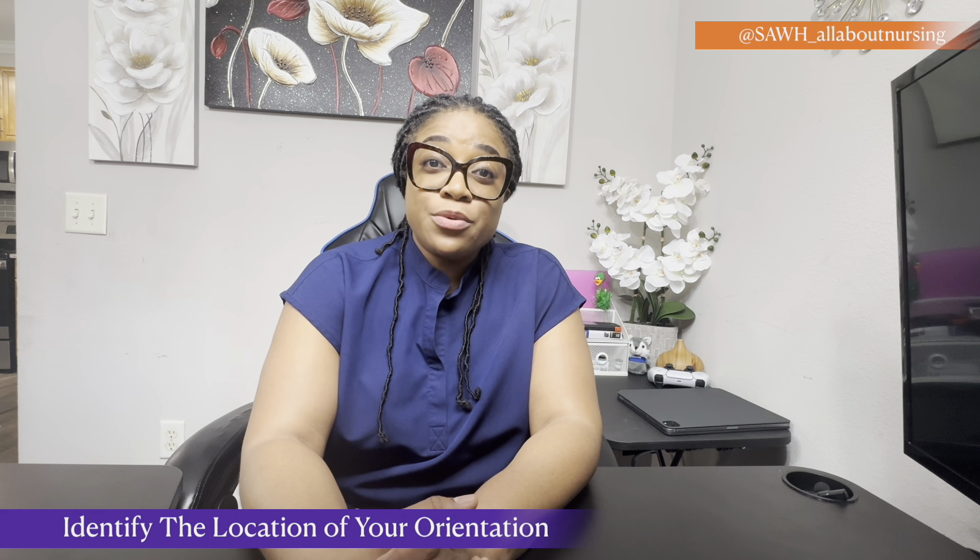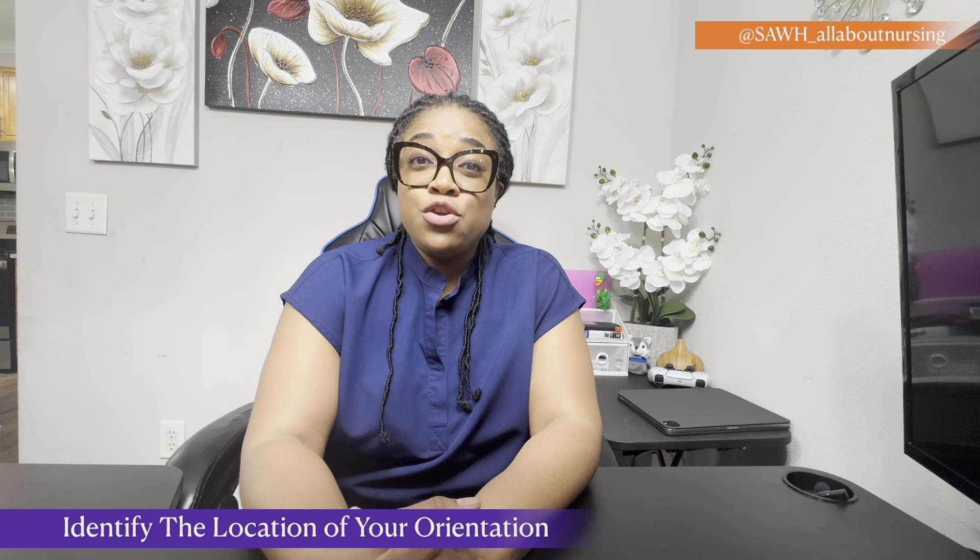So first, if you are orienting at a new job, the first thing you want to know is: identify where that orientation is going to take place. Is it going to be in your department — emergency department, inpatient — depending on where it is located, you need to have that information ready on the day of your orientation. First impression always lasts, so you want to ensure that you show up very early for your job.